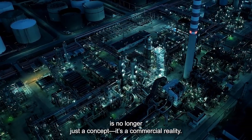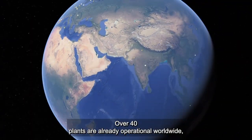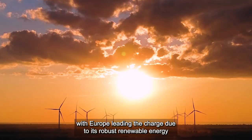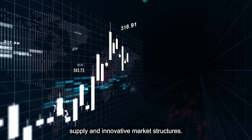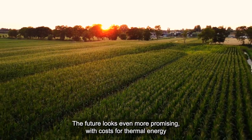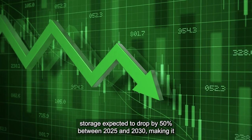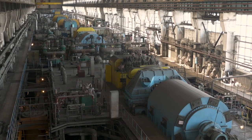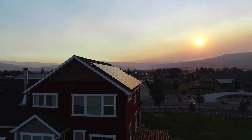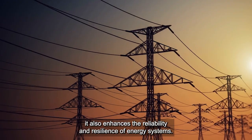Thermal energy storage is no longer just a concept — it's a commercial reality. Over 40 plants are already operational worldwide, with Europe leading the charge due to its robust renewable energy supply and innovative market structures. The future looks even more promising, with costs for thermal energy storage expected to drop by 50 percent between 2025 and 2030, making it an increasingly attractive solution for industries and communities alike.